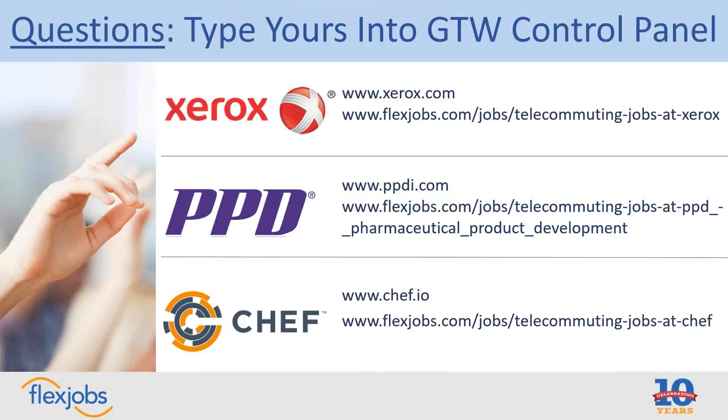April at PPD on location restrictions: similar to Chef and Xerox, it depends on the position. Some of our monitoring roles have geographic requirements — you have to be in the same place for a consistent period of time because sites are assigned to you based on your location. But the other roles that are remote you could really do from anywhere. There aren't a lot of restrictions from our side — we'd just need to work through challenges regarding payroll taxes to make sure we're compliant.